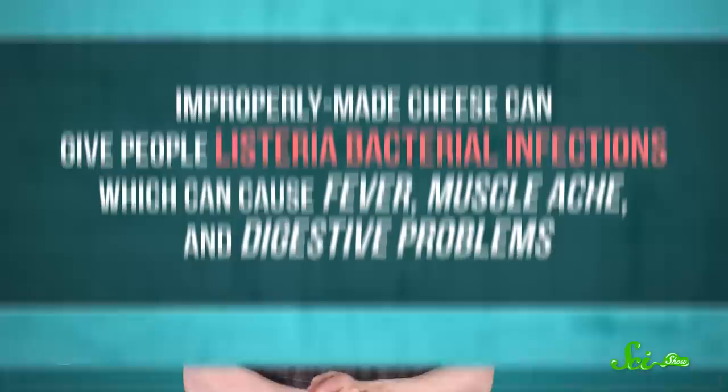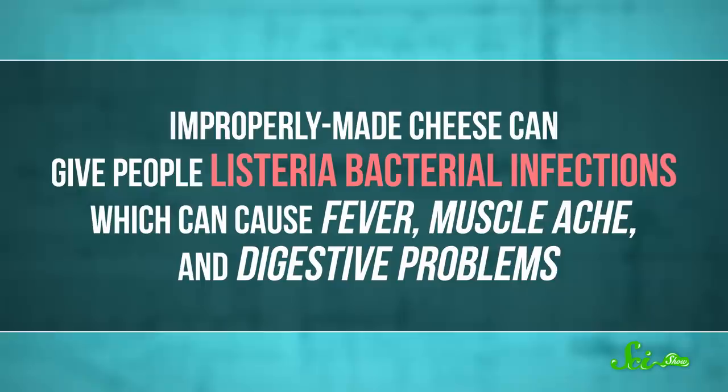Not all bacteria that can be found in cheese are so friendly, though. Improperly made cheese can give people listeria bacterial infections, which can cause fever, muscle ache, and digestive problems. Thankfully, most cheesemakers today use pasteurized milk, which kills off all kinds of these nasty microbes with heat. So in a chunk of your favorite cheese, all the bacteria should be totally safe.